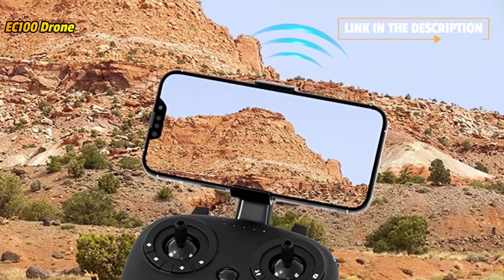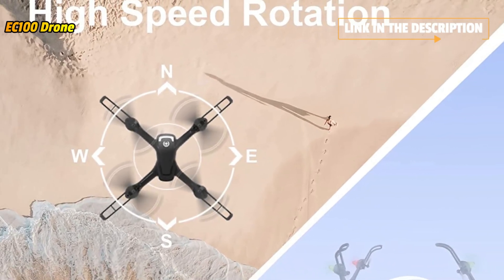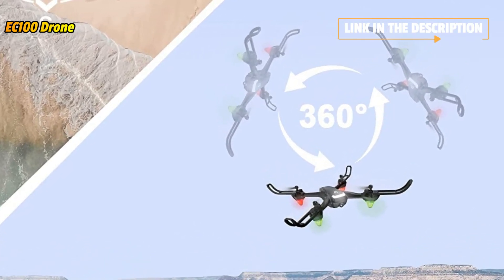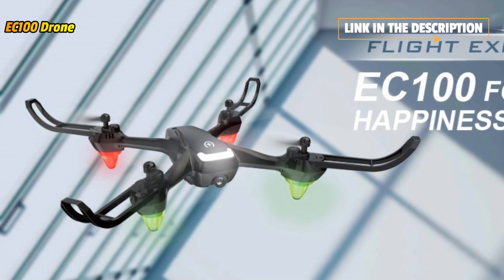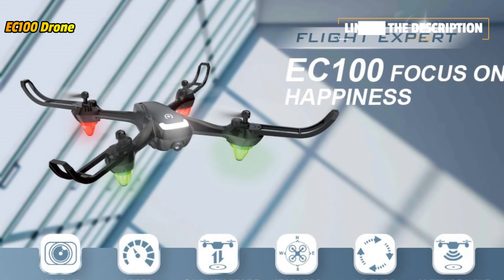Maybe this is your first drone. Whether you have questions about features like how to take a photo, take off, land, general maintenance, or repairs, feel free to contact us — we are always at your side. Our dedicated customer service representatives will solve your flying problem in time.